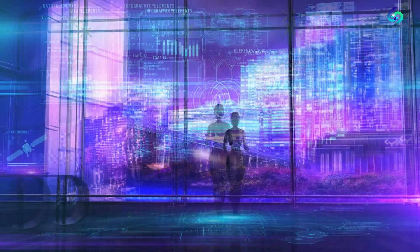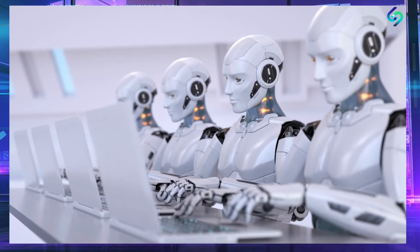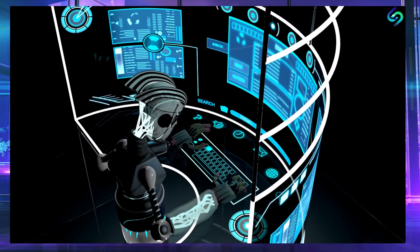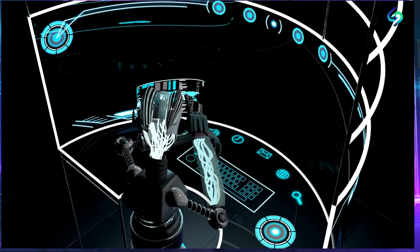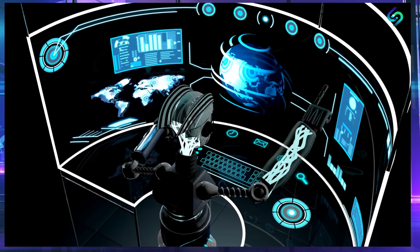Perhaps the most exciting thing about the Optimus Robot is its potential to change the world. With its advanced capabilities and versatility, it has the potential to revolutionize many industries, from manufacturing to healthcare to construction. It could also help to address some of the biggest challenges facing our planet, such as climate change.